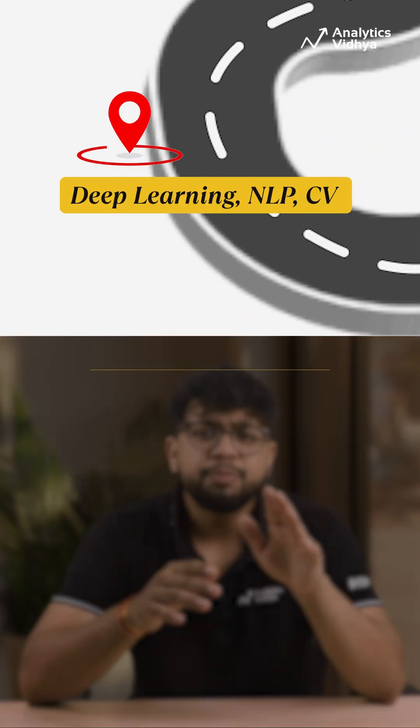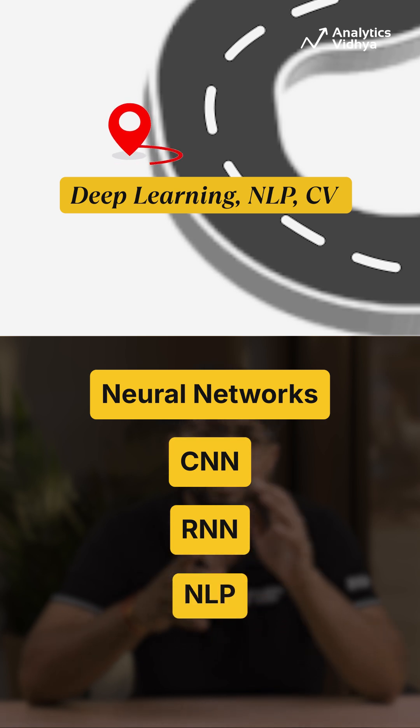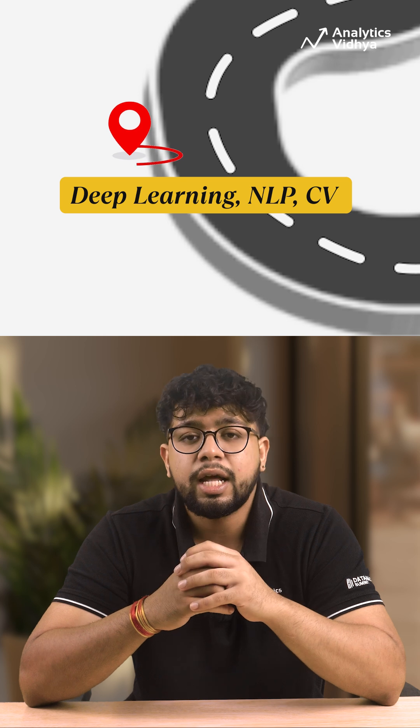Step 6: Deep Learning. Explore neural networks — CNNs for image data, RNNs for sequential data. Learn the basics of NLP, then move towards transformers, the real game changers in today's AI landscape.